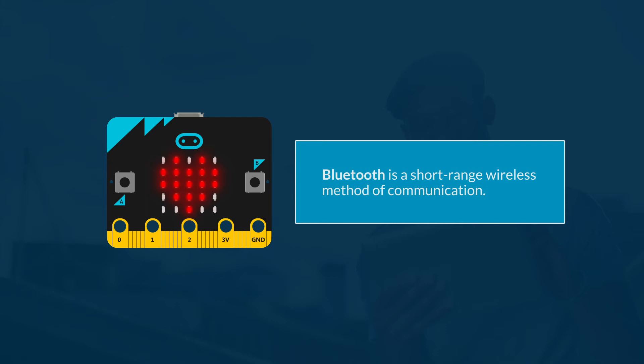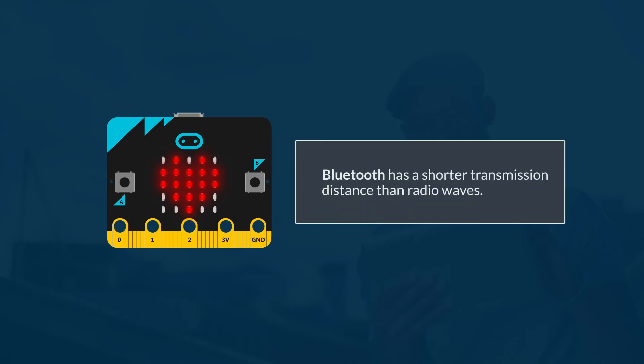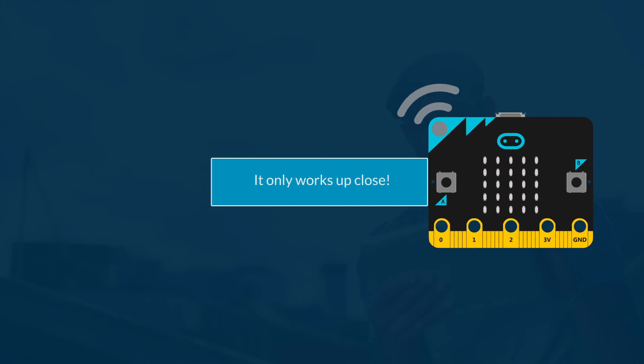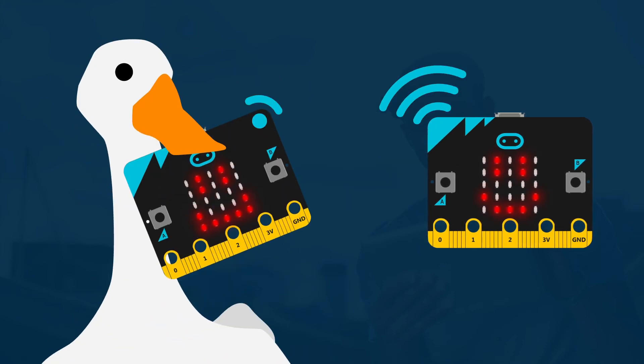Bluetooth is a short-range wireless method of communication, a bit like radio waves, but it has a shorter transmission distance because it uses a specific frequency band to transmit data that is limited to only 10 metres.